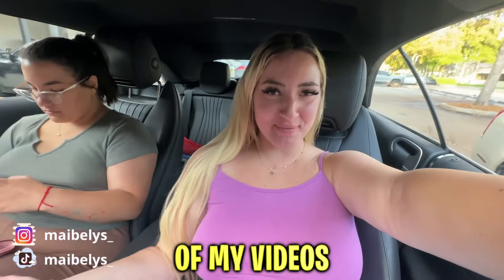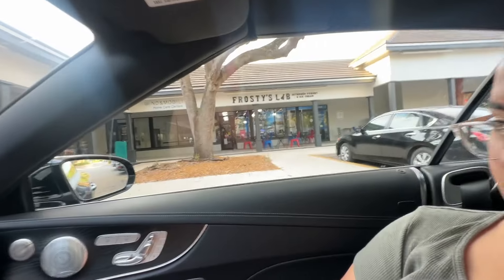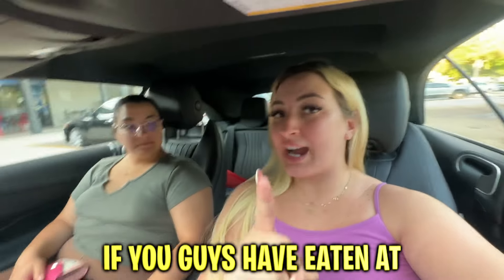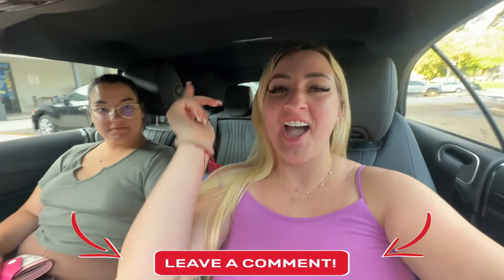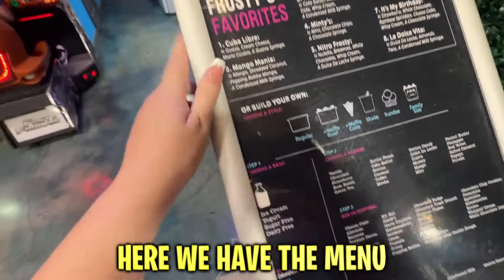Hey guys, welcome back to another one of my videos! I'm here with my sisters and we're on a little bit of a mission to come to this specific ice cream place. It's right over there — the famous Frosty's Lab nitrogen yogurt and ice cream. I haven't eaten there in years, it is so cool. And you've never eaten there, right? If you guys have eaten at Frosty's Lab, comment down below. We're gonna try it — let's go get some ice cream!